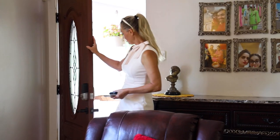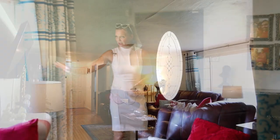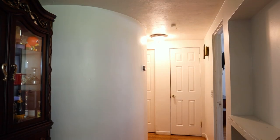Beautiful front door and we are in the living room — spacious with big windows, beautiful hardwood floors, and there is a curved wall. That's unique, very interesting.